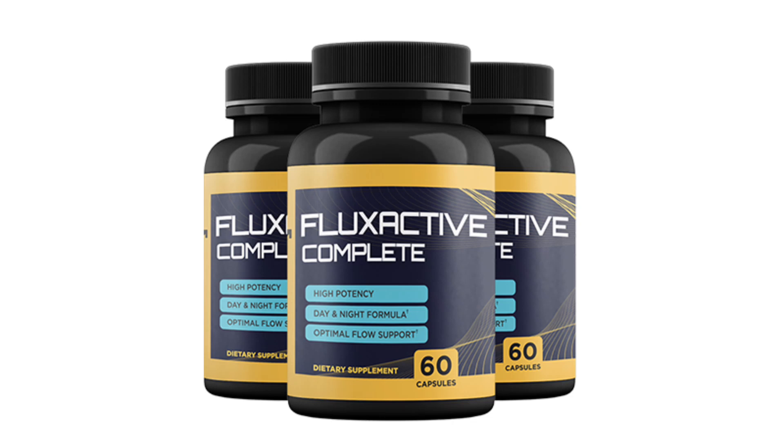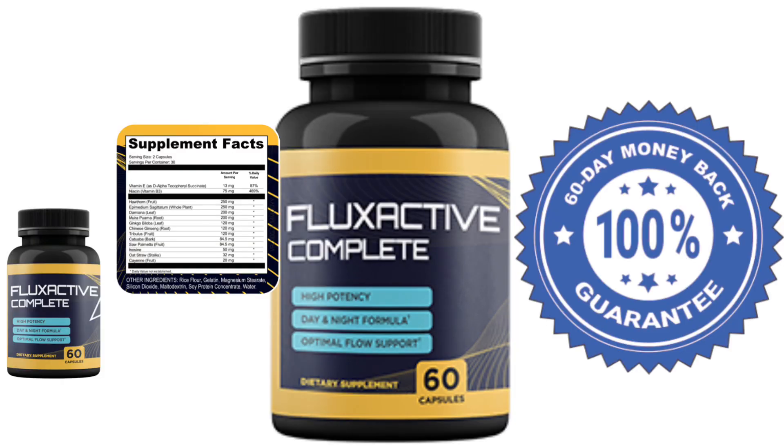When used every day in the right way, the results of Flux Active Complete are very significant. You can see the initial results in the first month, but you will get great results after 3 months of using this product. It is also important to know that Flux Active Complete has no side effects because it is natural. Don't forget to click on the link below this video to access the official Flux Active Complete page and purchase yours with a 60-day warranty.